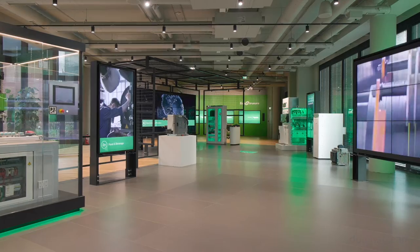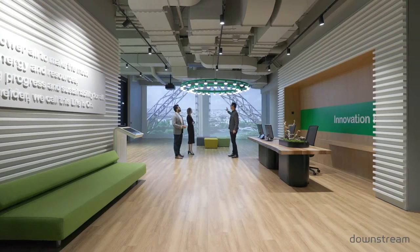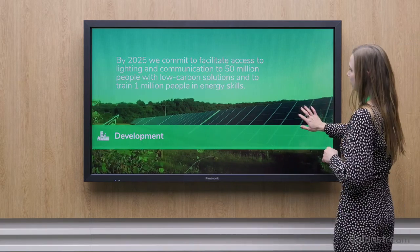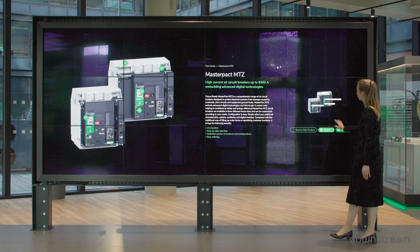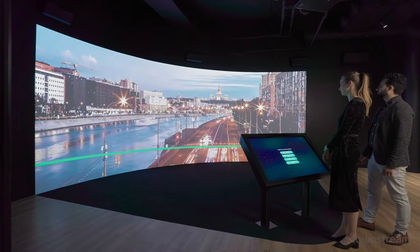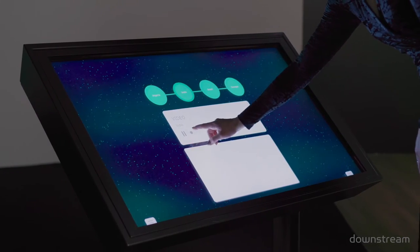This new innovation hub in Paris has been designed with Downstream. We are very happy to get it because look at this space — it's an amazing place where we can create many events, many customer visits, many ceremonies, and also product launches and so on. We are very happy to get it.